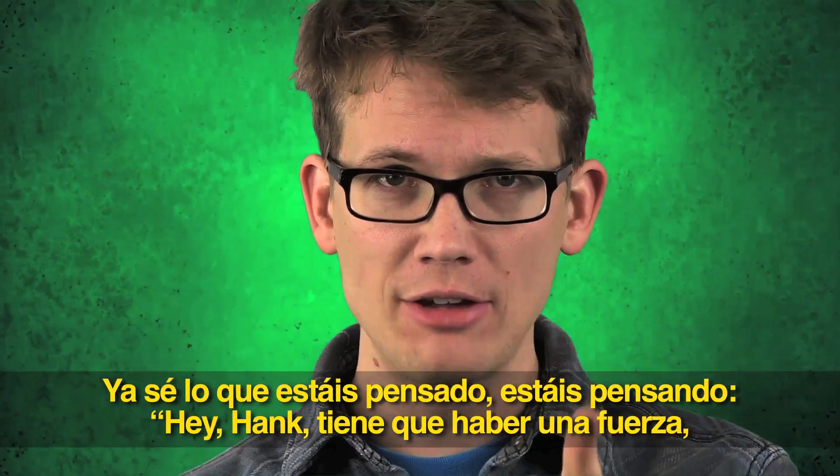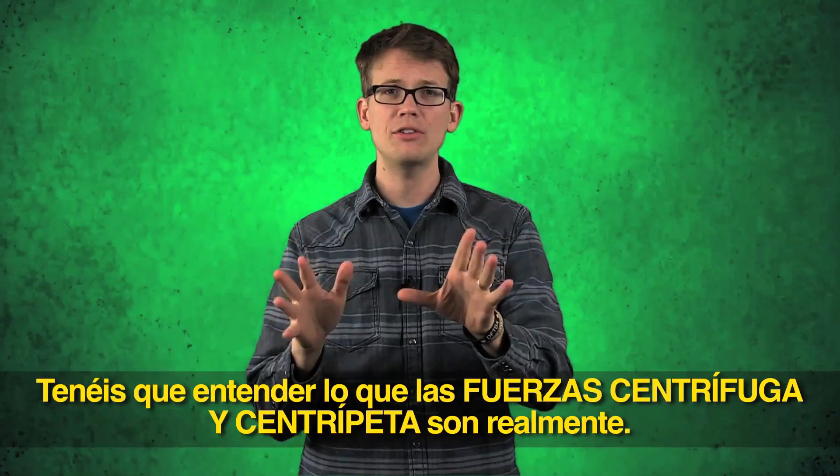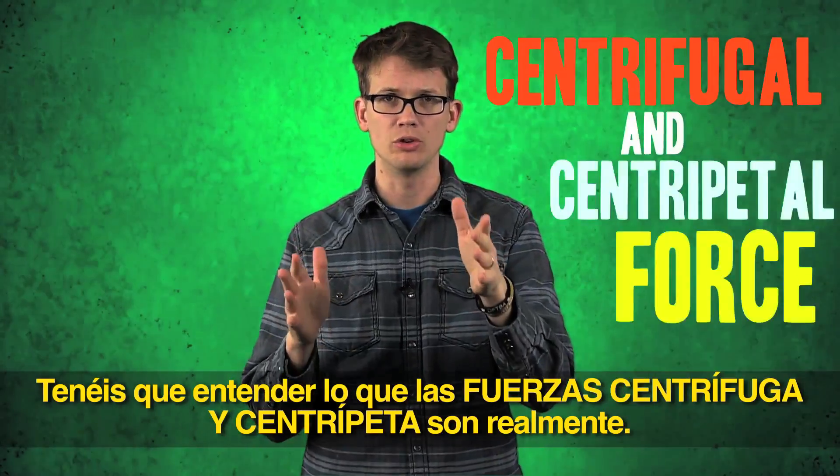Now, I know what you're thinking. You're thinking: Hank, there has to be a force, because if you cut the string, the ball's going to fly straight away from the pole, right? Nope. You just have to understand what centrifugal and centripetal force really are.